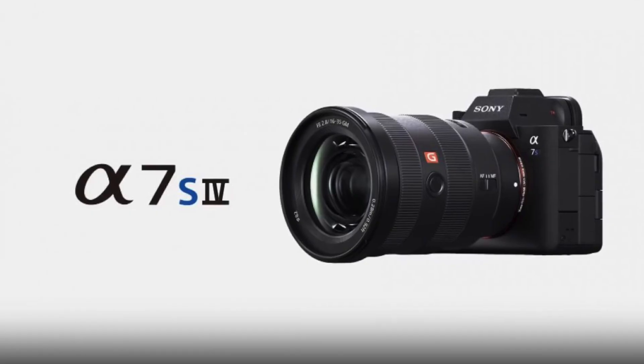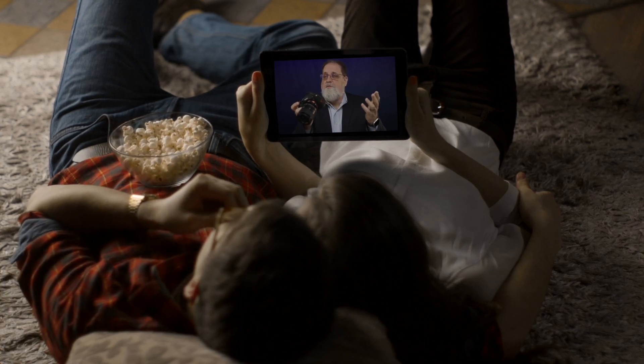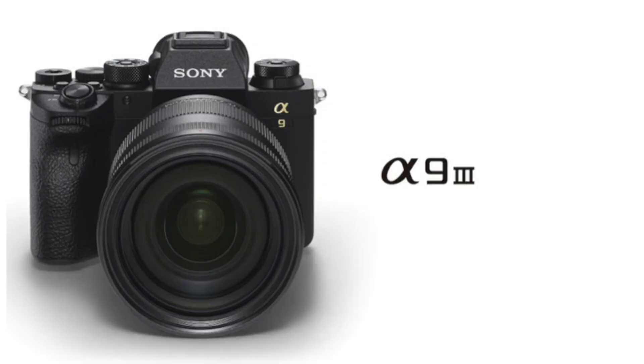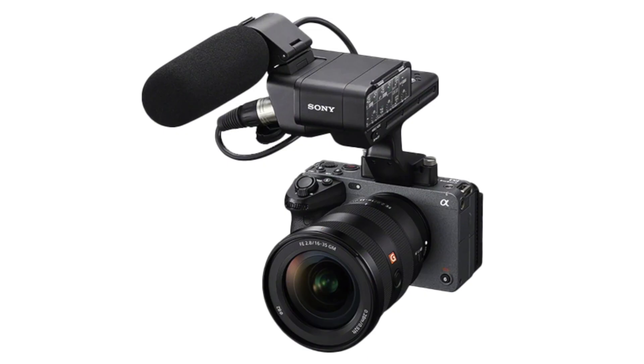It's going to happen first with the A7S4. That's right — the A7S4 will have it, and that one feature alone will cause people to trade in their A7S3. There are a number of reasons why the A7S4 will be the first Alpha camera to receive a global shutter: it is next in line for an update, and it has a low megapixel count, similar to the A93. But it's going to be difficult for Sony to release a global shutter in the A7S4 without first giving us a global shutter in the cinema line, and that includes the FX3.